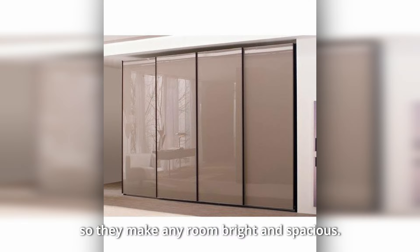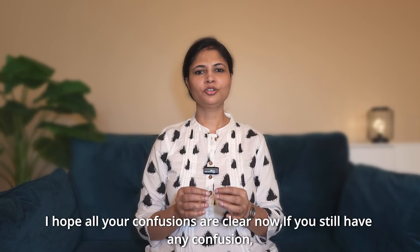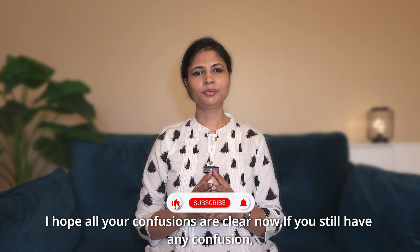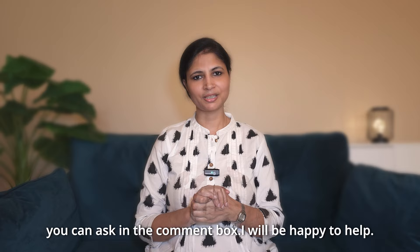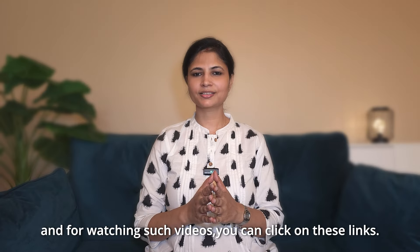I hope all your confusion is cleared. If you still have any questions, you can ask in the comment box — I'll be happy to help. For more videos, you can click on these links. Thank you very much for watching this video.